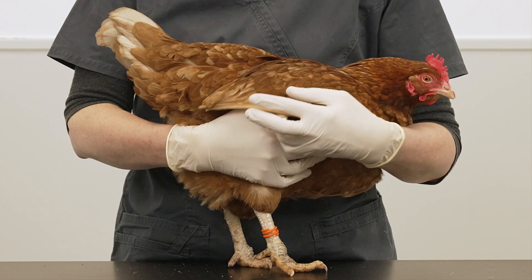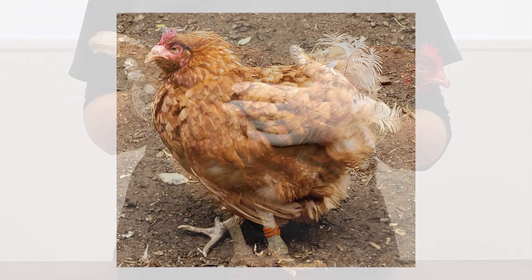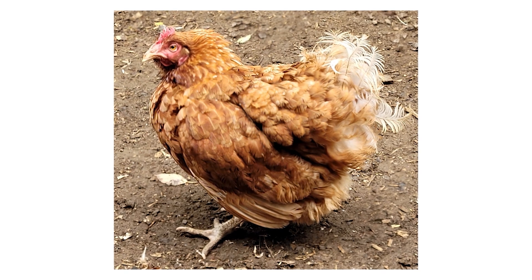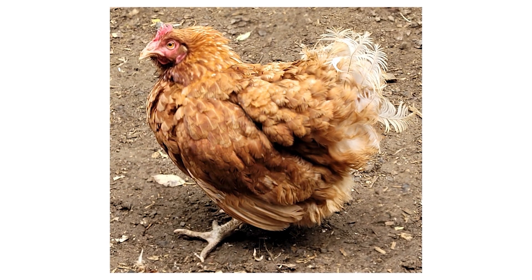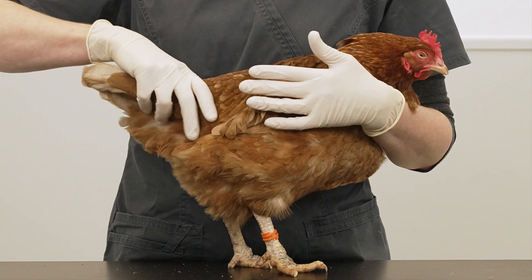Birds may be found laying down, which can be confused with lameness or paralysis. They may look unstable when they walk and use their wings for support. Other signs include ruffled feathers, lethargy, not eating or drinking, being thin or low weight, or you may find your bird dead.